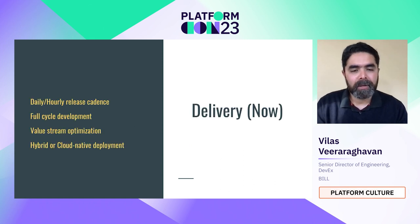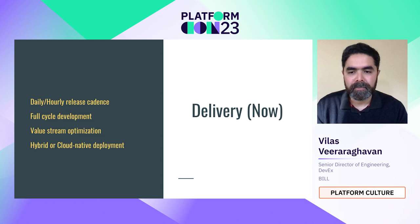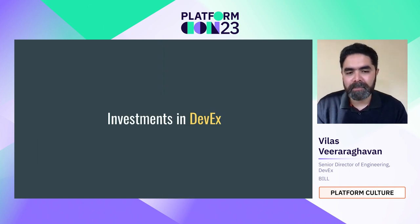Today, delivery is demanded as often as possible with high quality — daily or hourly release cadences. The expectation is for development teams to do full-cycle development: write the code, contribute the tests, validate against acceptance criteria from product managers, release it, and monitor traffic for issues in partnership with SREs. It's all about optimizing the value stream, and there is heavily cloud-native development.